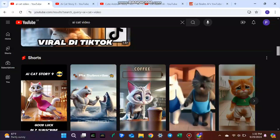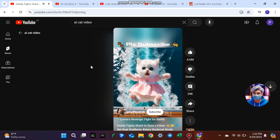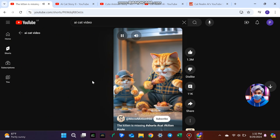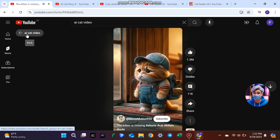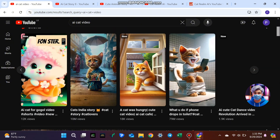Step 1: Niche Research. Before you jump in, you need to do some research. Take a look at what other AI cat video channels are posting. What stories are they telling? What kinds of backgrounds, effects, or music are they using? The idea is to see what's working and how popular their videos are. Check out the number of views on each video and see if there are patterns in the types of stories that perform best. This will give you some great inspiration for your own content.